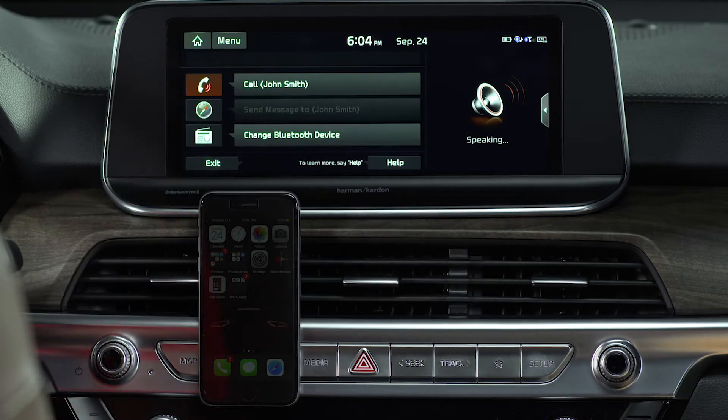Pressing the phone button gives you the option to call the last person dialed, call a new contact, or enter a new number manually.